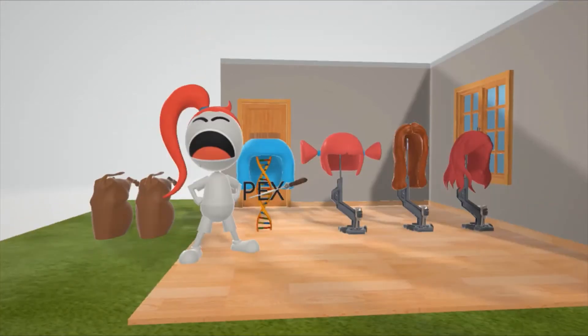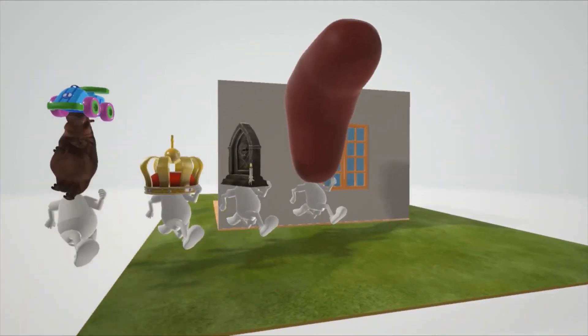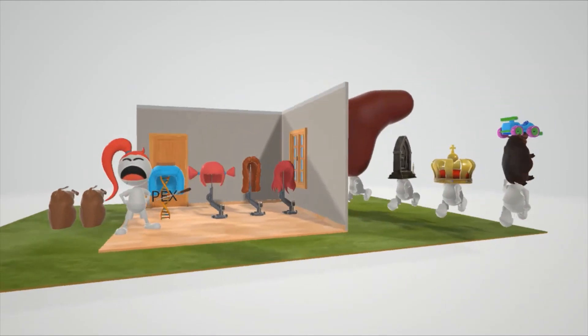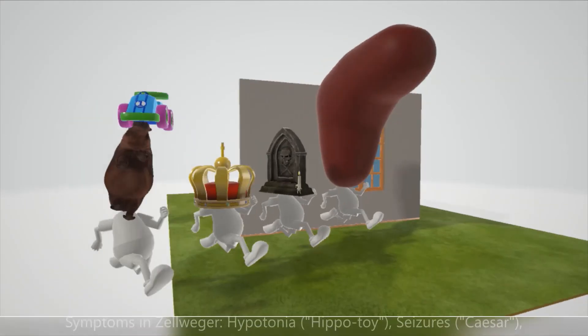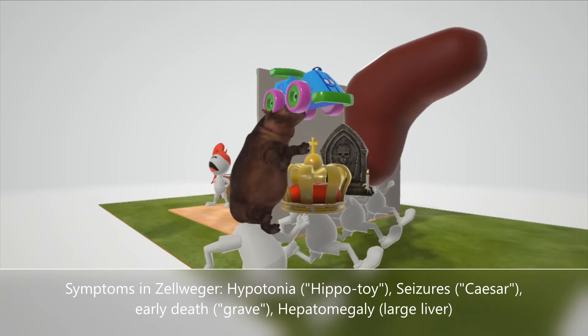Let's look outside to see the symptoms. These people are running away from the store — scared off by the wig seller — and they help us remember the symptoms of Zellweger syndrome. First, we have this guy whose head is an entire hippo with a toy. A hippo with a toy helps remember hypotonia.